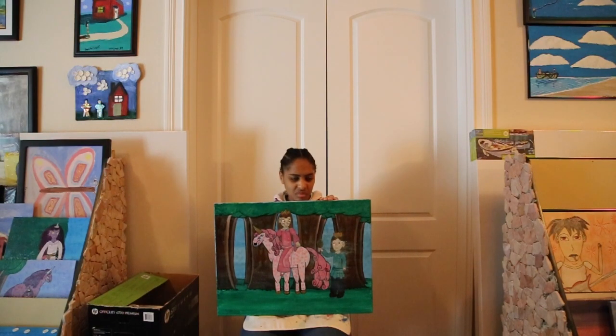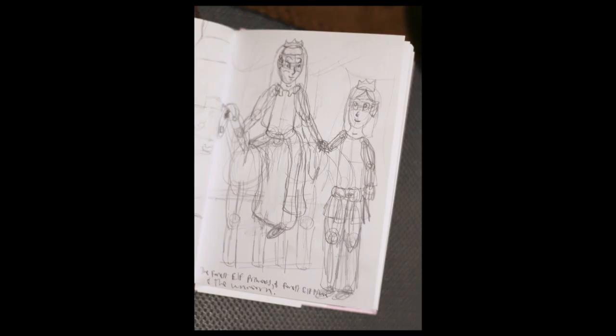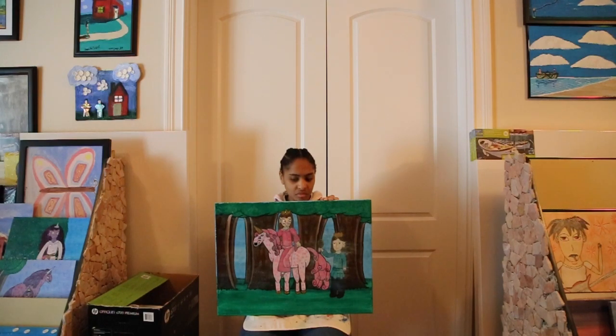I did come up with a sketch idea in the beginning, but the original sketch idea version had an elf prince holding the princess's hand. While drawing it on canvas, the two seemed separated, so I ended up adding the prince giving flowers to the princess instead.